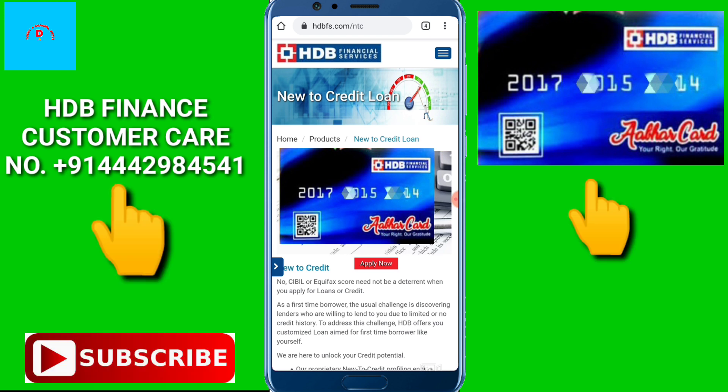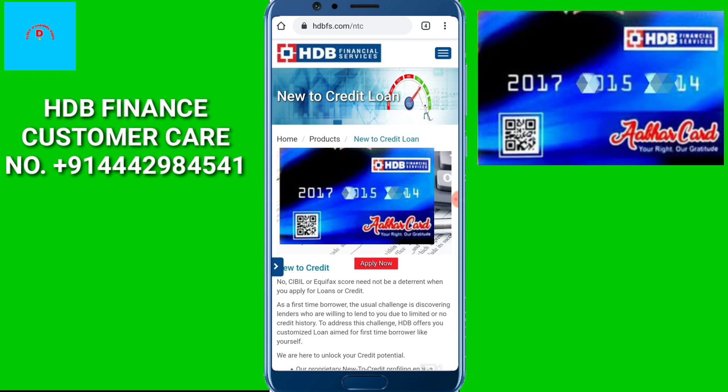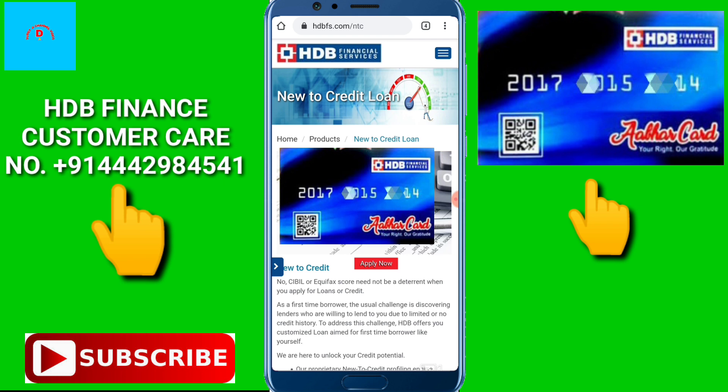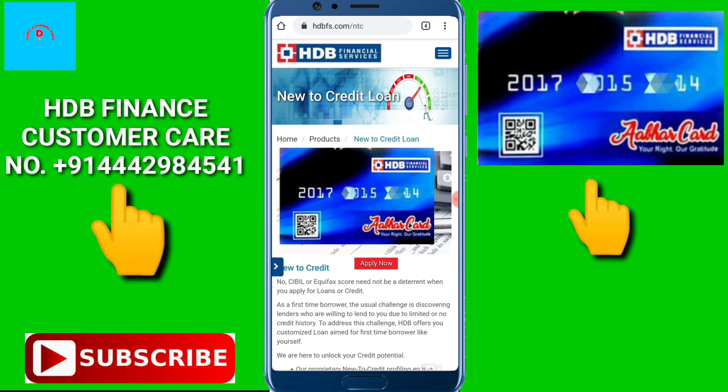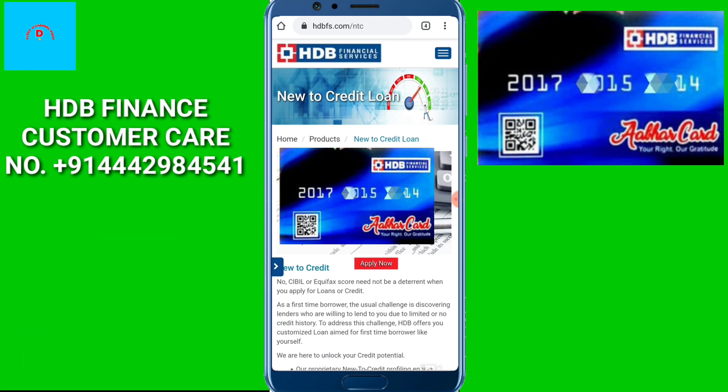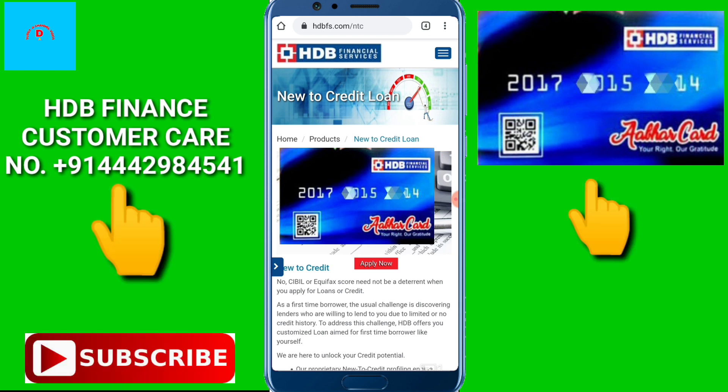If you have a loan, you will present the product and show your EHDB card at the store to proceed with the purchase.